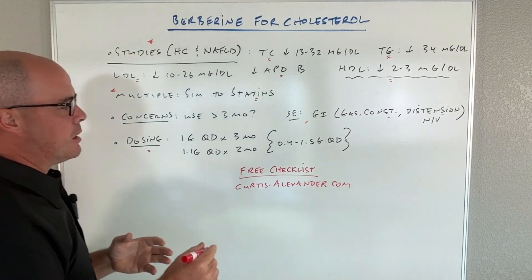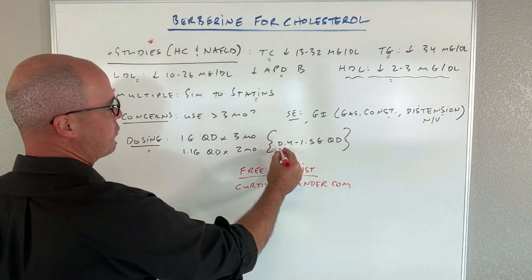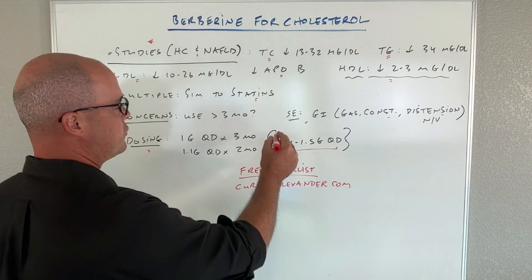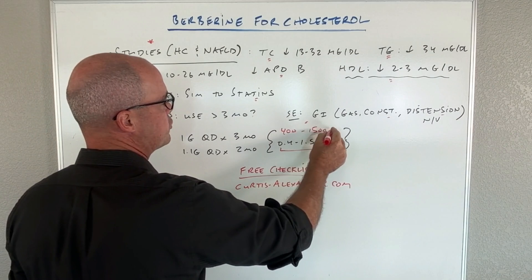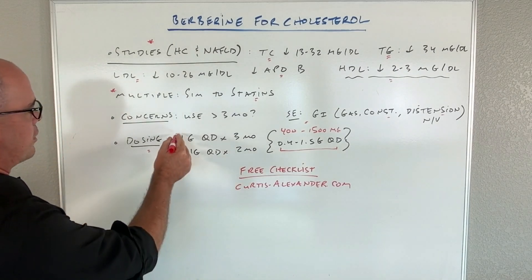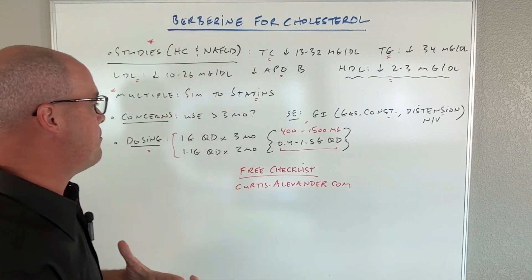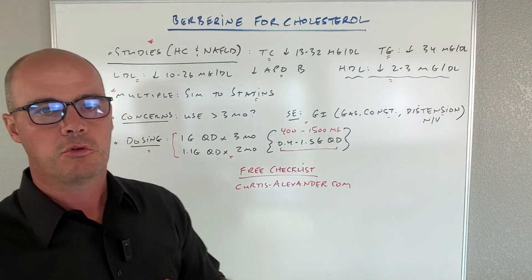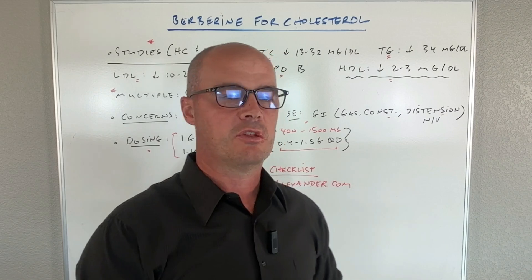As far as dosing, the range you're going to tend to see is anywhere from 0.4 to 1.5 grams per day — that equates to 400 to 1,500 milligrams per day. Most studies looking at it for cholesterol land at the one gram, or 1,000 milligram per day range, so that's what I would do. The evidence beyond three months is a little limited, but that's not the biggest concern for me.